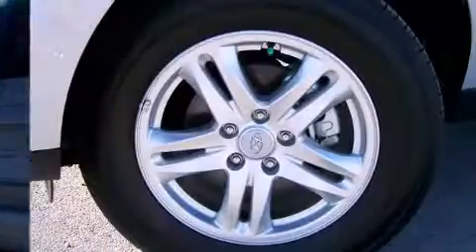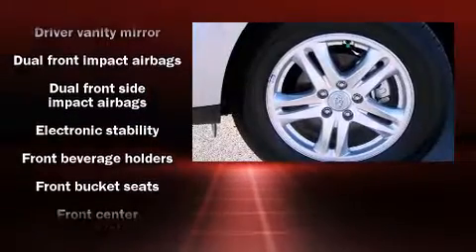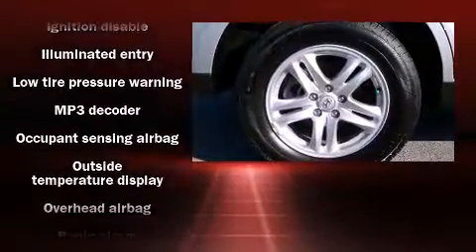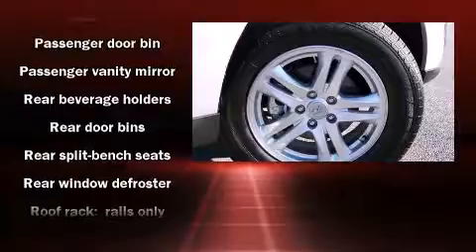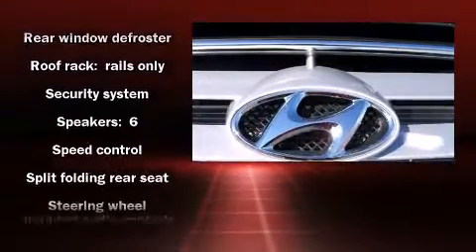Hyundai ensures the safety and security of its passengers with equipment such as dual front impact airbags with occupant sensing airbag, front side impact airbags, traction control, brake assist, anti-whiplash front head restraint, a security system, and four-wheel disc brakes with ABS. For added security, Dynamic Stability Control supplements the drivetrain.